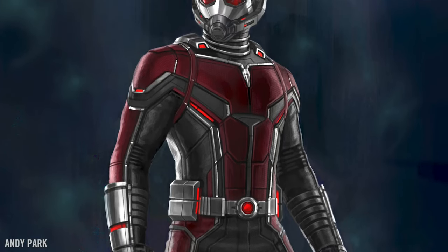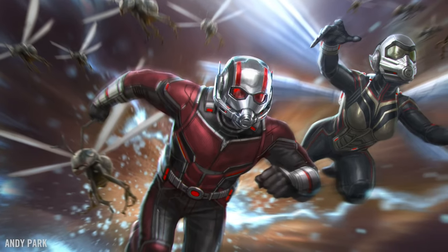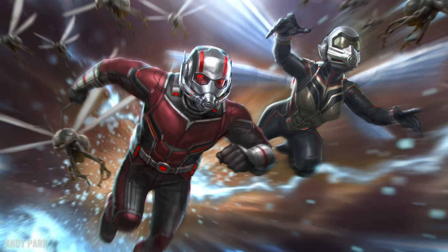Modernized Civil War suit, the retro Ant-Man 1 suit — bring those together and come up with a look that's still modern, but has a lot of the design sensibilities of that original suit.